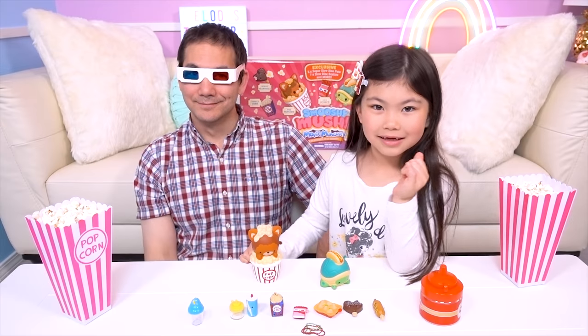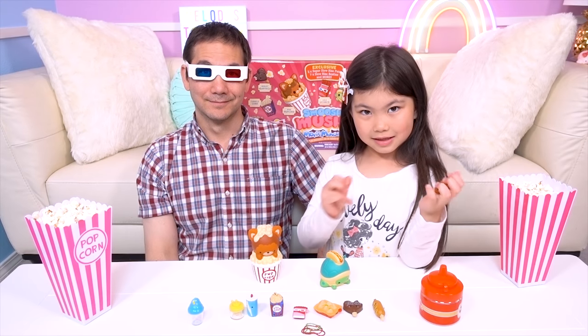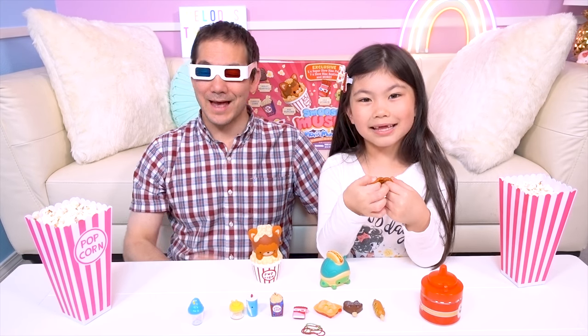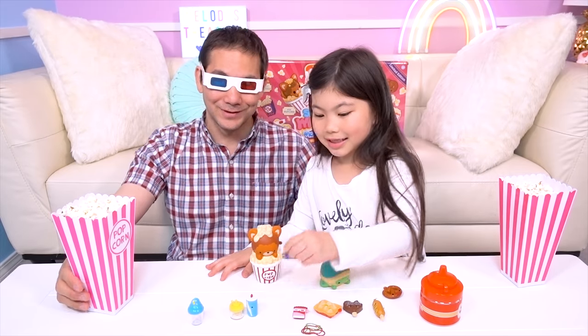So that's everything in our Movie Munchies limited edition Smooshy Mushy box! And guess what? They didn't smell buttery or like popcorn — they smelled pretty sweet, like flowers or fruits. And that's why we brought our own popcorn!